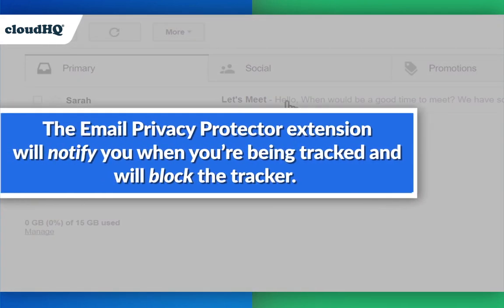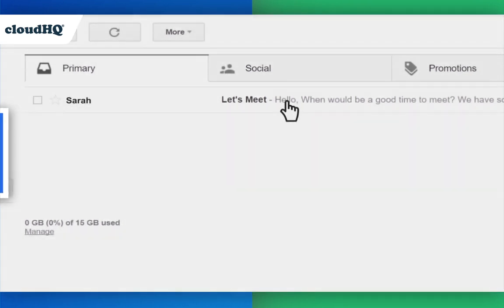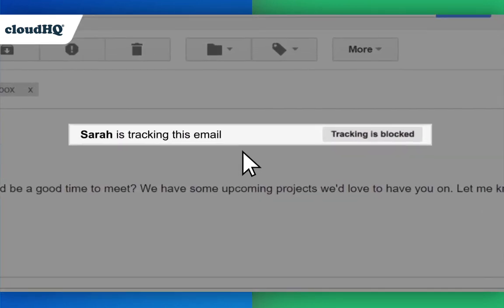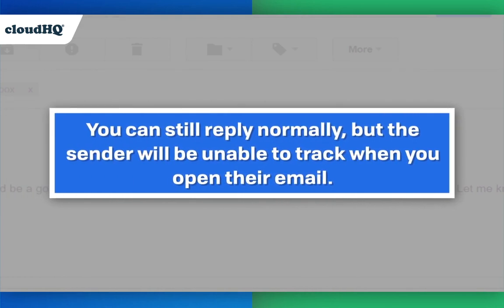The Email Privacy Protector extension will notify you when you're being tracked and will block the tracker. You can still reply normally, but the sender will be unable to track when you open their email.